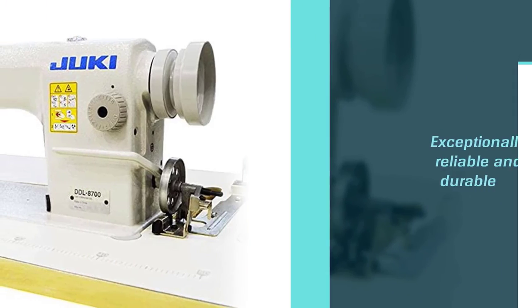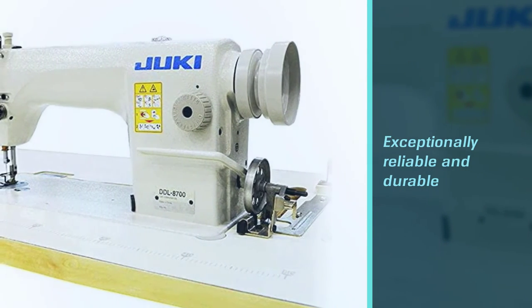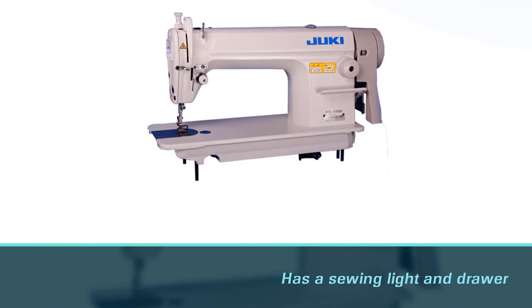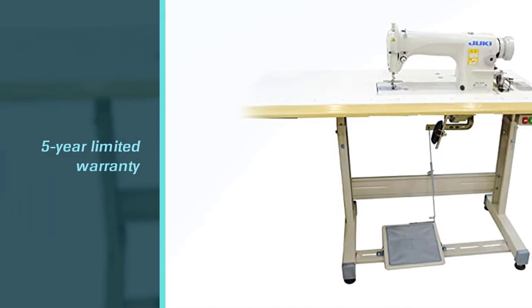The intuitive design is easy to use, exceptionally reliable, and delivers even, consistent results. It comes as a complete unit that includes the machine head, table, stand, and motor. Plus, it has a sewing light and drawer for added convenience and is covered by a generous 5-year limited warranty.